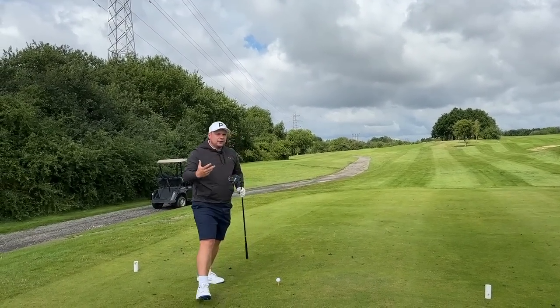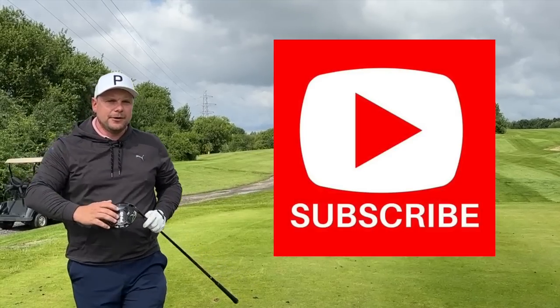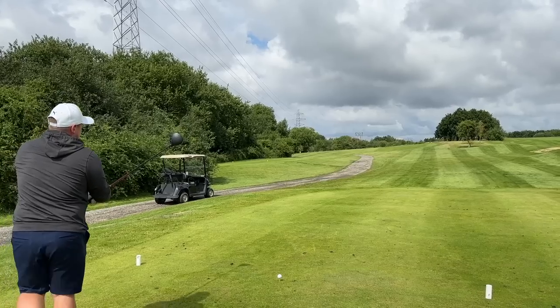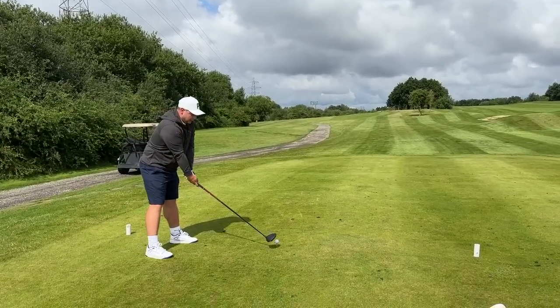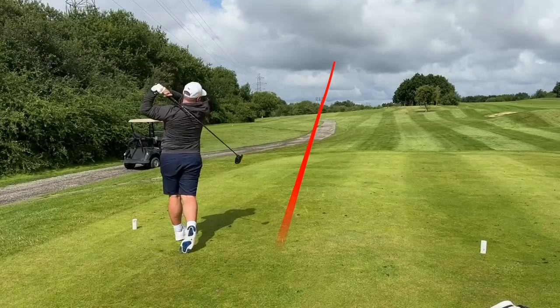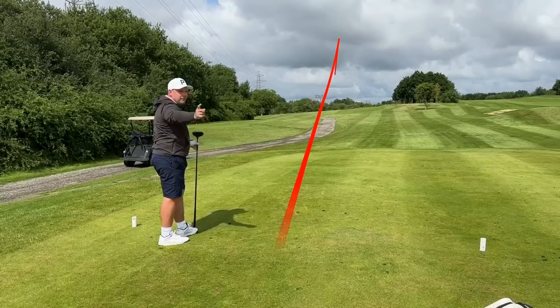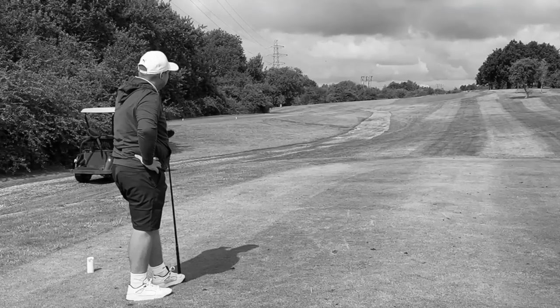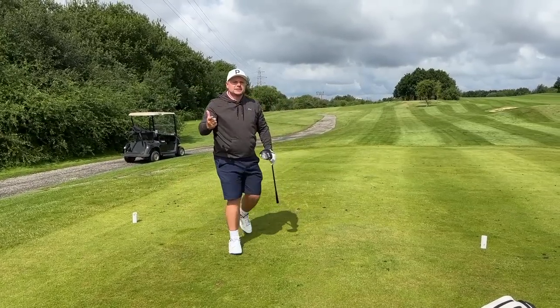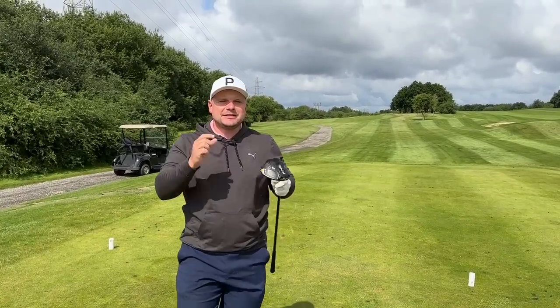This is how I want to test golf balls moving forward, so hit that subscribe button if you want to see videos like this. The golf ball is the only piece of equipment you use on every shot. We've got Rob on camera today — that is absolutely perfect. Consistency-wise, they're in exactly the same place. Let's get down there and see just how close together they are, then test them throughout the bag. You're going to want to see these numbers against the Kirkland — 80 pence a ball!